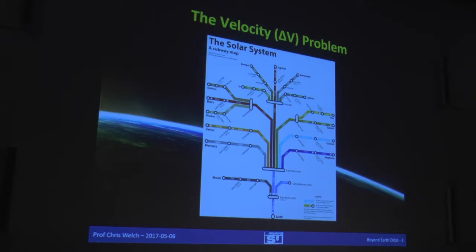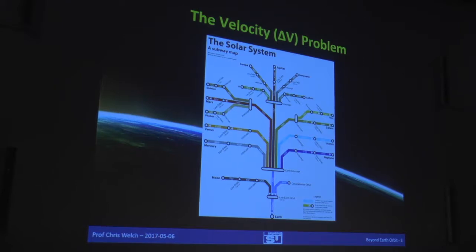The other problem is the velocity problem. This is a map of the solar system done in the style of the New York subway. What it shows you are the velocities you need. A couple of times this morning we heard mention of delta-V — a parameter we use in space to describe both the change in velocity a rocket or propulsion system can achieve, and how much we need to change the velocity of our spacecraft to travel from one orbit to another. We start down here on Earth; it takes a certain amount of velocity to get to low-Earth orbit.